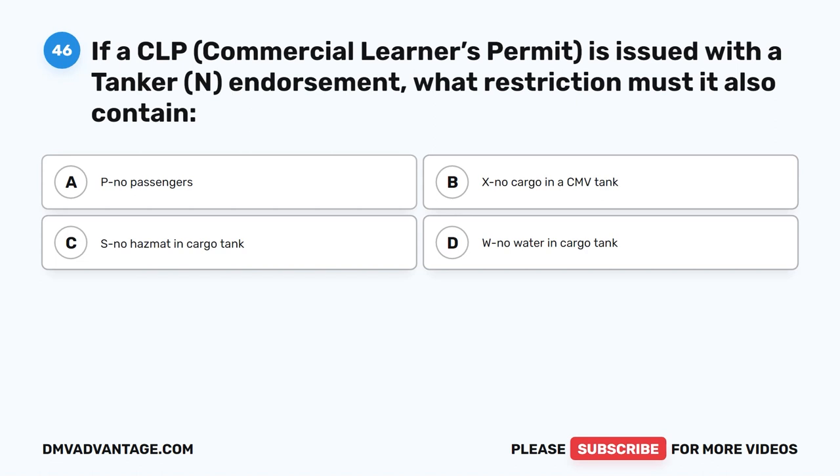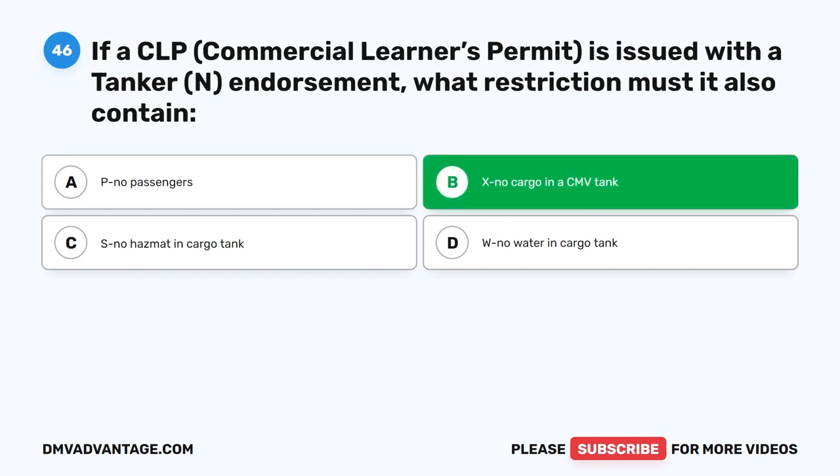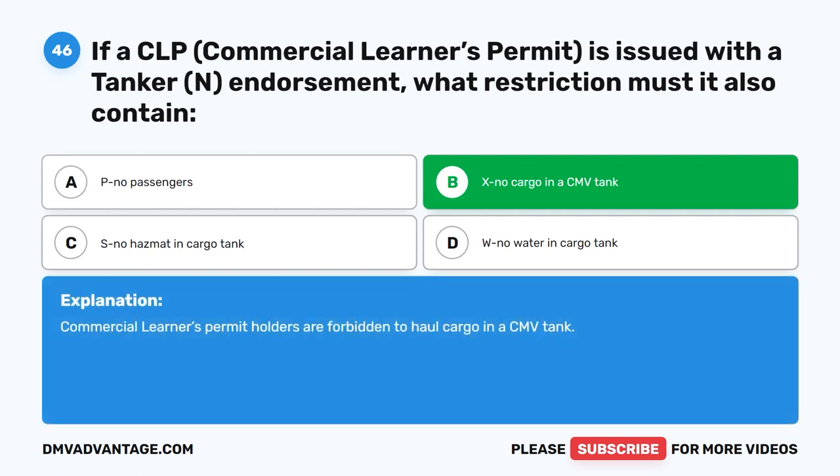Question 46. If a CLP (commercial learner's permit) is issued with a tanker N endorsement, what restriction must it also contain? The correct answer is B. X — No cargo in a CMV tank. Commercial learner's permit holders are forbidden to haul cargo in a CMV tank.